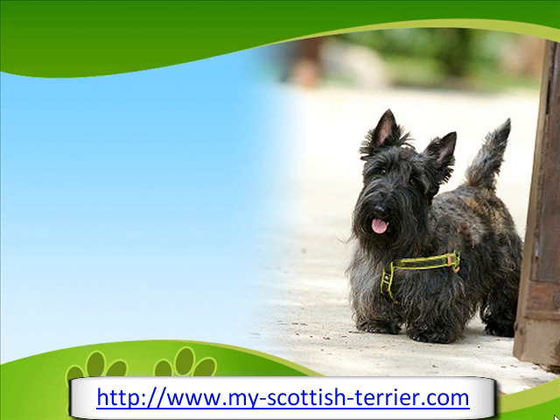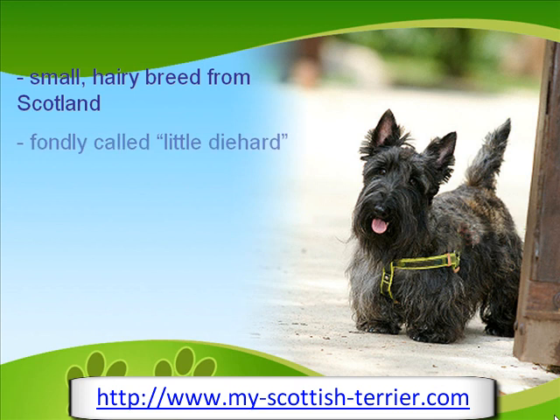The Scottish Terrier is a hairy and small breed of dog that originated from Scotland. It is often described as a little dog possessing a unique physical profile and a typical terrier personality. The Scottish Terrier was fondly called Little Die Hard in the 19th century by the Earl of Dumbarton.